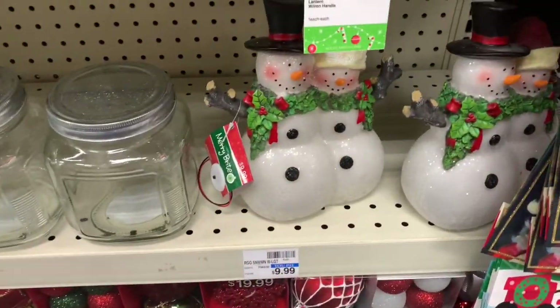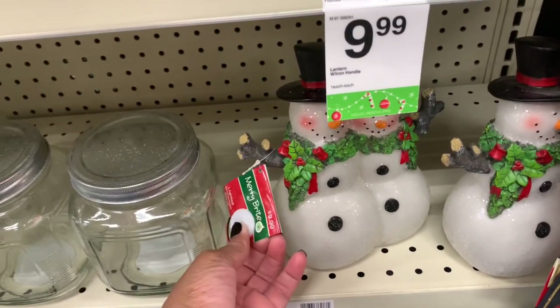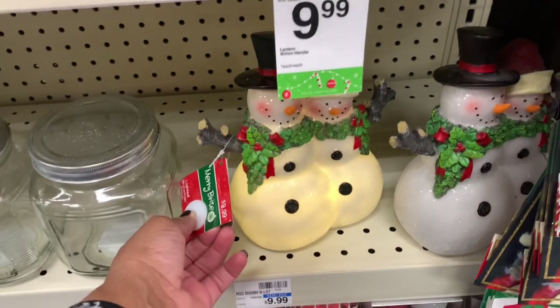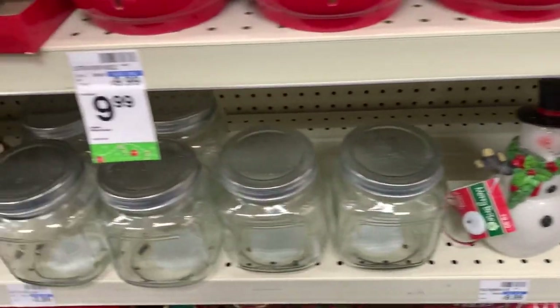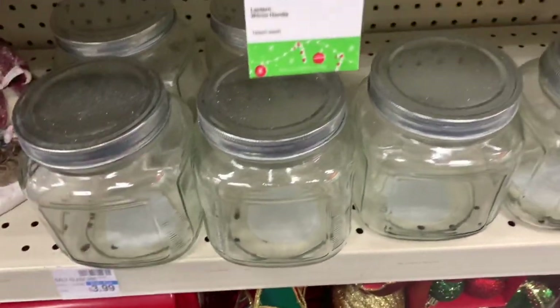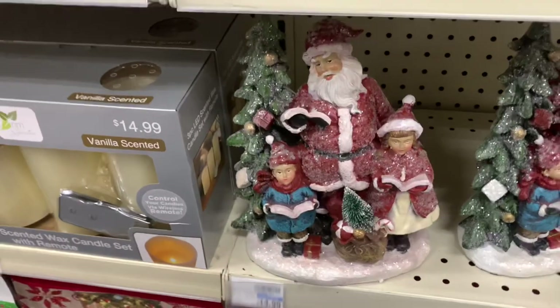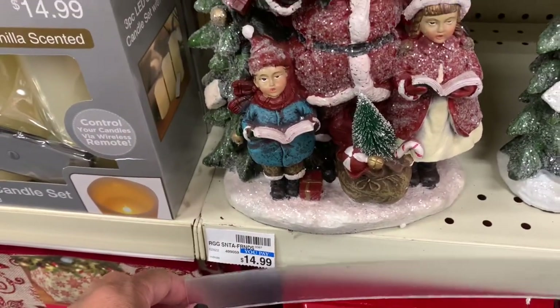They have the snowman here that lights up — let's see if it does. They light up! These are going for $9.99. They have these glass jars here, $3.99 for those. They have the Santa and the choir singing for $14.99.